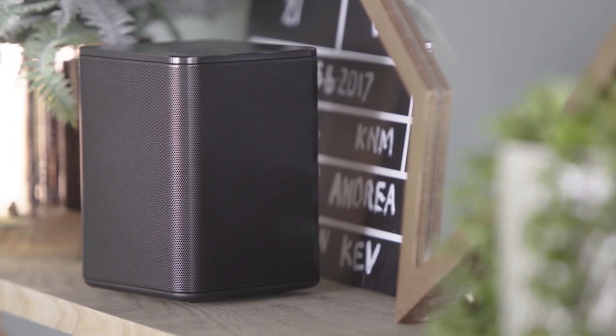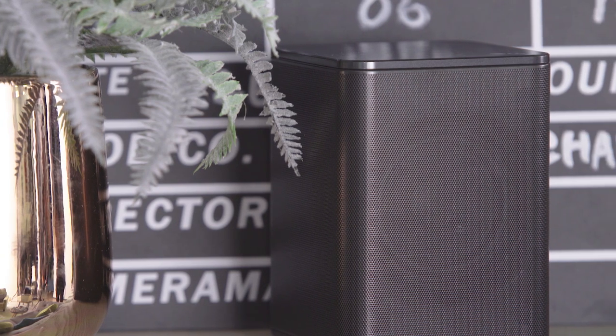Depending on how big your lounge is, you can expand your setup into an epic 7.1.2 surround sound system by adding in these wirelessly connected SPK8 rear speakers and completely immerse yourself in the cinematic experience.